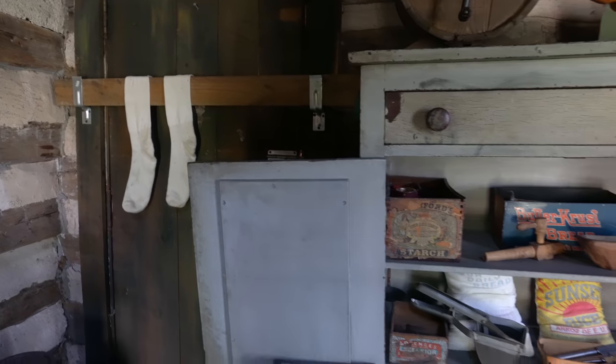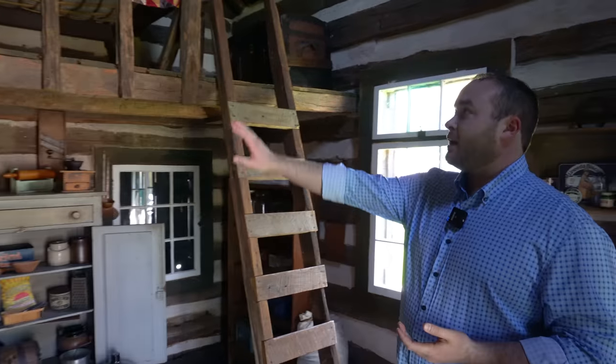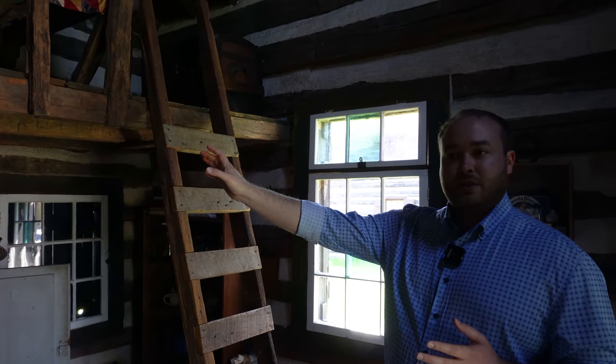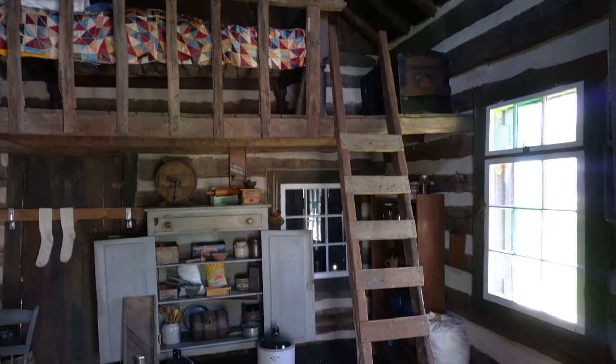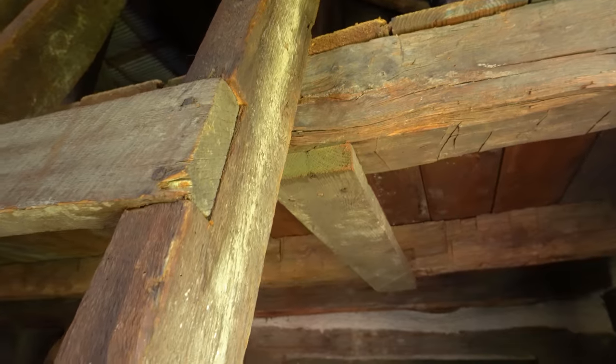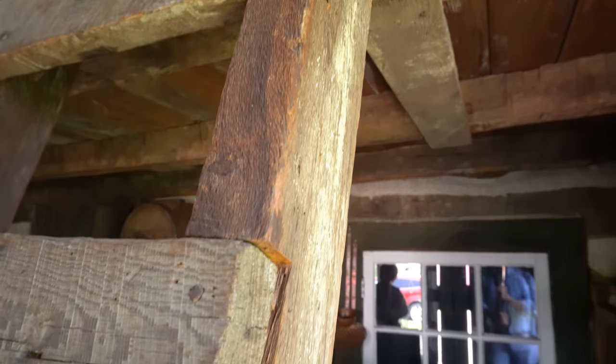Directly behind me is a large lofted space. This would not have been the original bed that was up here, but that is where the children would have slept. The parents would have slept down here on the bottom floor. Now the ladder to go up to the lofted space is really interesting because of the dovetailing — we can see that the wood has been inlaid inside of the support wood for the ladder.